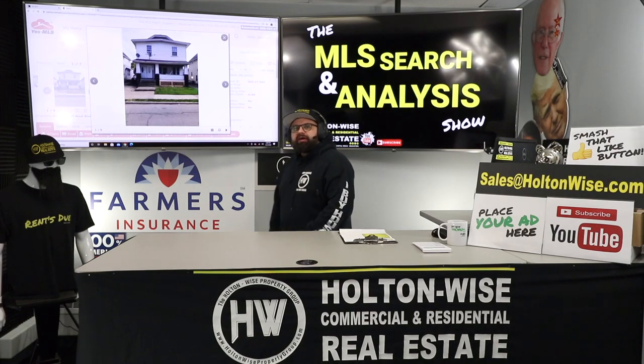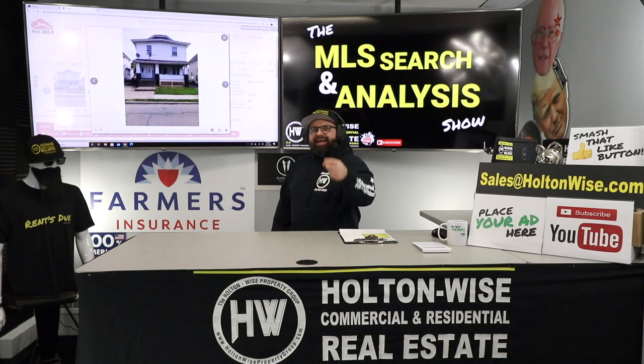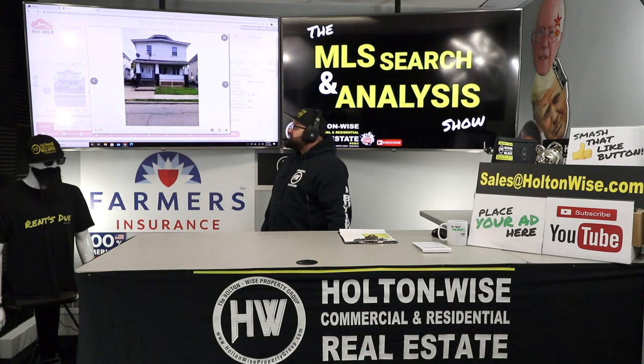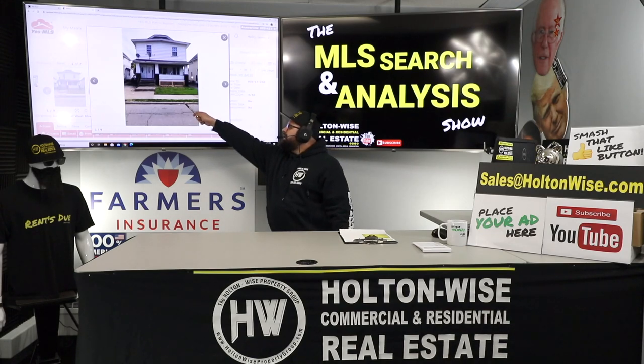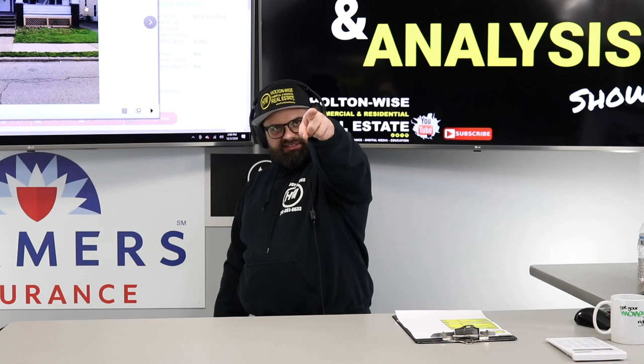Out-of-state investors, you don't have to leave all of that equity on the table. I'm going to show you how to identify, analyze, and buy cash flowing properties on the market in local cash on cash return cities just like this one. Let's dive in.